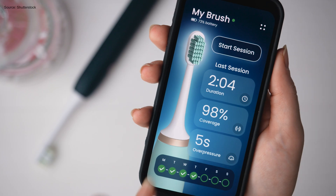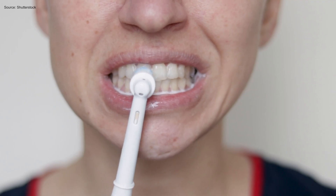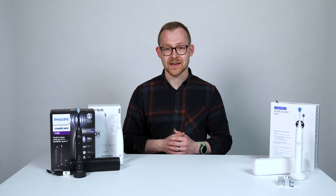I've tested quite a few electric toothbrushes as TechRadar's resident user of health gadgets. Here's the criteria I use to determine what I, personally, am going to use to clean my teeth in the next couple of years. Let's dive in and find out.